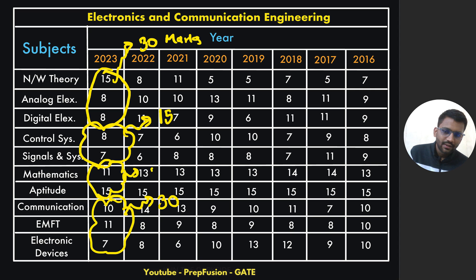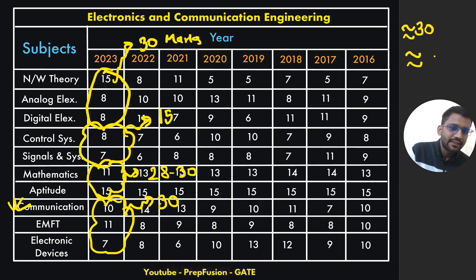Based on my estimation from previous year question papers, I can estimate that the core part will be of nearly 30 marks, with a major portion from communication. Communication can come in a good amount this year. Our common subjects will be of nearly 45 marks.